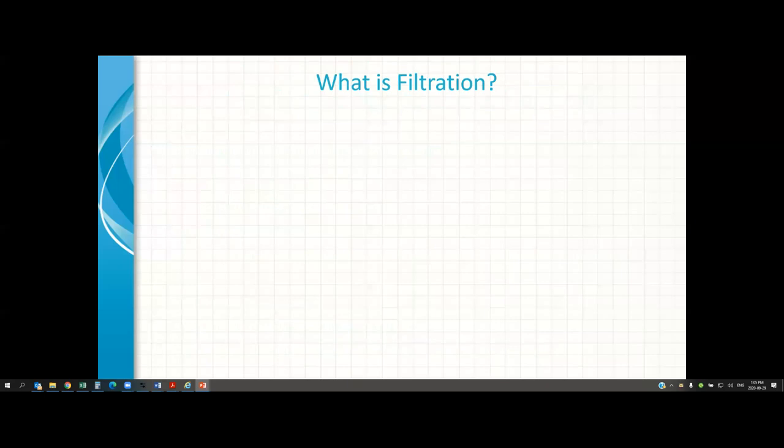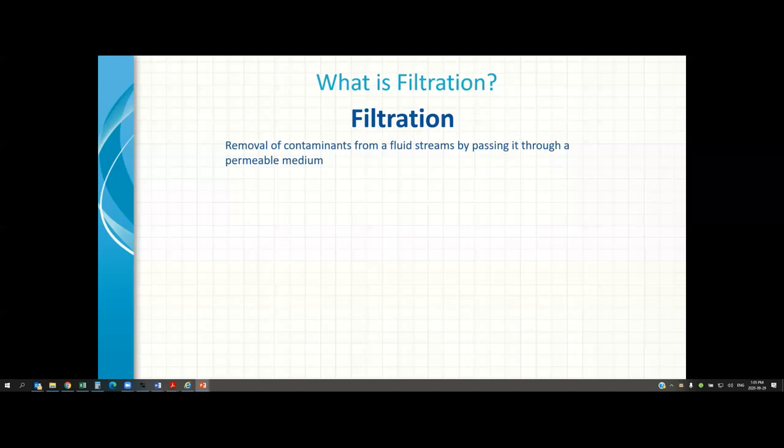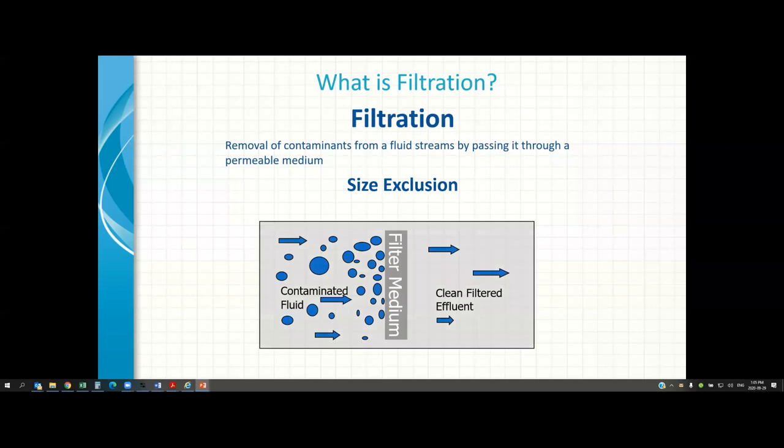First things first: what is filtration? In simple words, it's a process of removal of unwanted contaminants from a fluid stream by passing it through a permeable medium. We're talking about size exclusion — certain size particles that we do not want on our clean side, and we use a filter media to remove them. The fluid passes through either by gravity feed, vacuum pump on the other side, or pressurized feed. Filtration is basically removing unwanted contaminants from a stream, and we call it filtration because we're using a filtration medium.